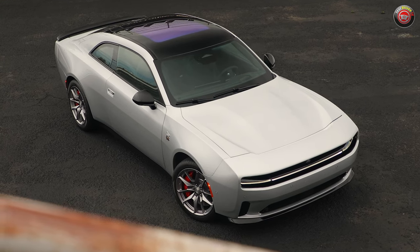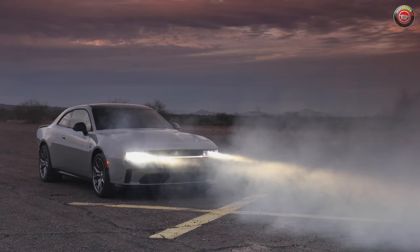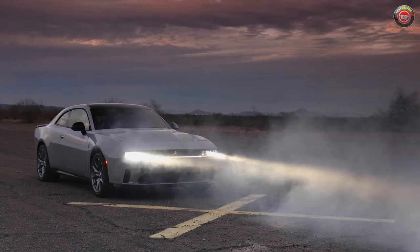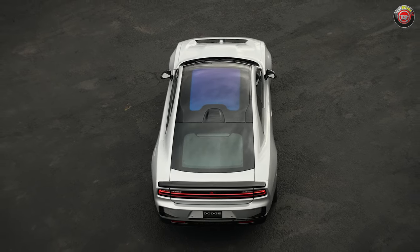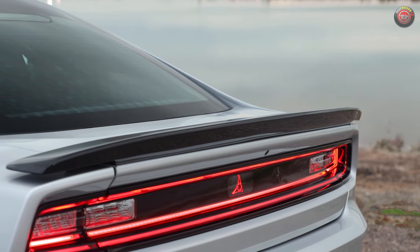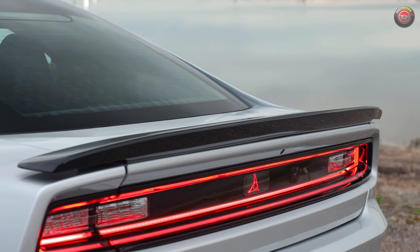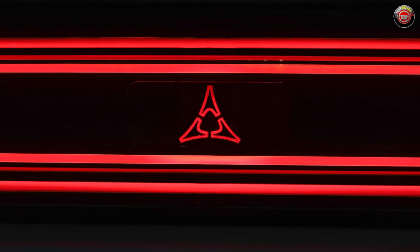While electric vehicles will be the default norm by the end of the next decade, not everyone's on board the good ship lollipop yet, so being able to sell gas-powered models for a while is smart business until those who aren't all charged up yet get with the program. EV models will be the first to go on sale later this year, with gas-powered models coming online later in 2025.